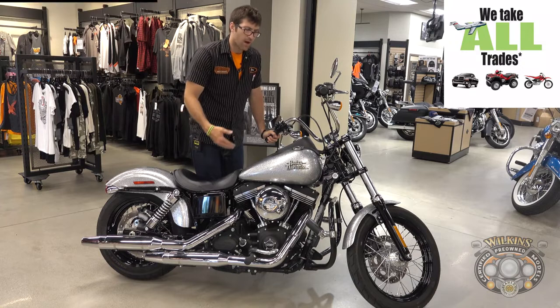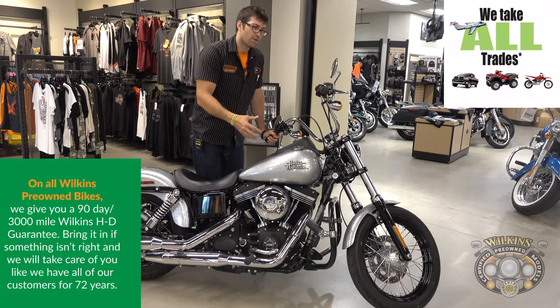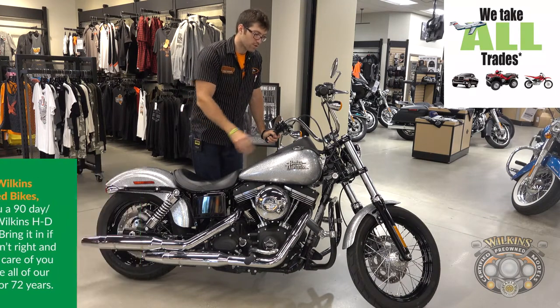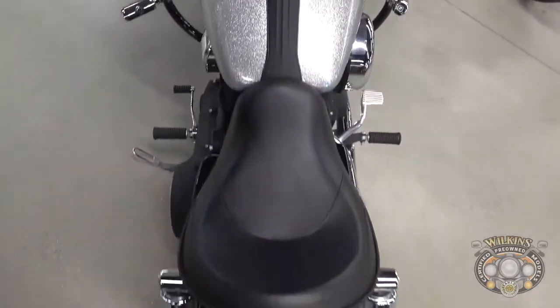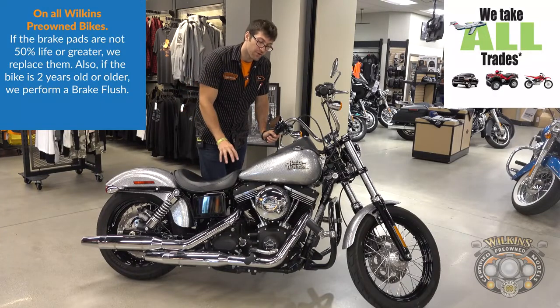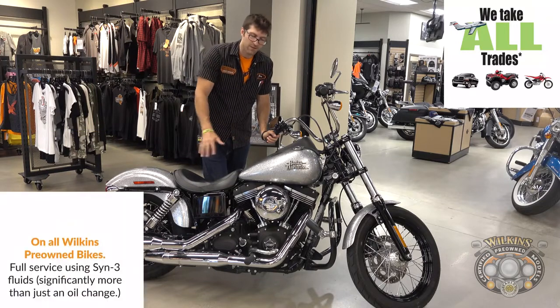In addition, the bike itself with having the Hard Candy Custom also has a slew of other features that were available that year, including a digital tachometer and gear indicator built right into your speedometer on the center console. With that said, the bike itself only has 1800 miles. We sold it new, we've maintained it since then — 1000 mile service is done, synthetic fluids in all three cavities. The bike is ready to be enjoyed.